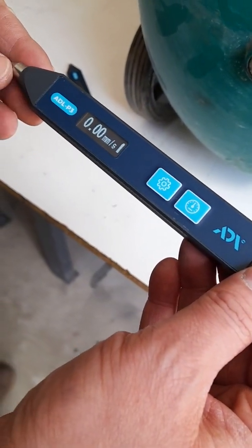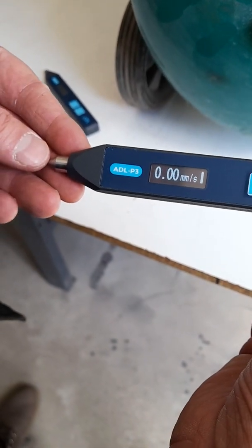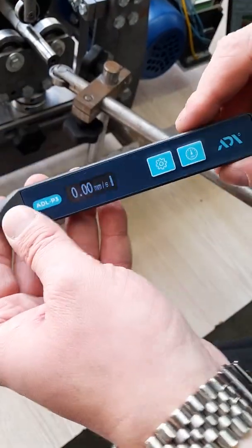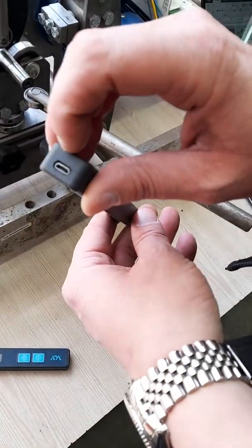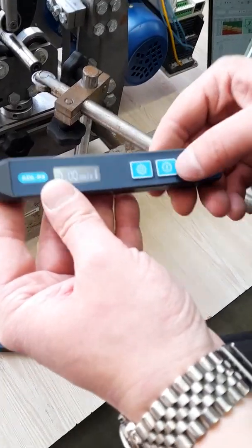Vibrometers ADLP-1 and ADLP-3 have a built-in battery and do not require constant purchase of replacement batteries, creating inconvenience for personnel. The universal micro-USB connector allows you to charge the device from a computer, laptop, powerbank, or a conventional mobile phone charger.